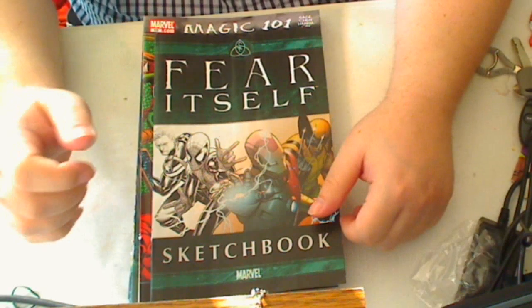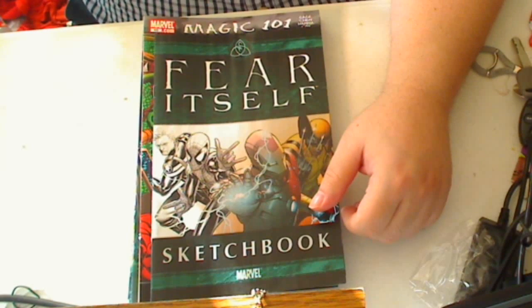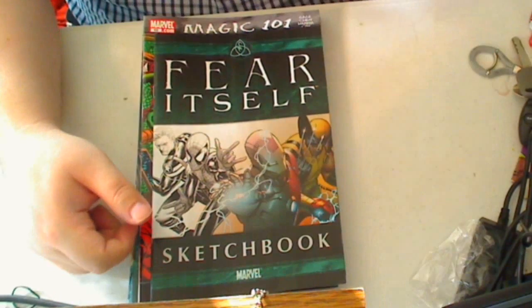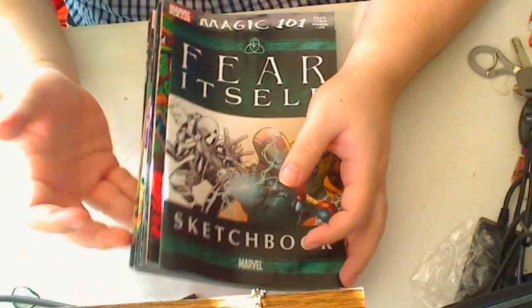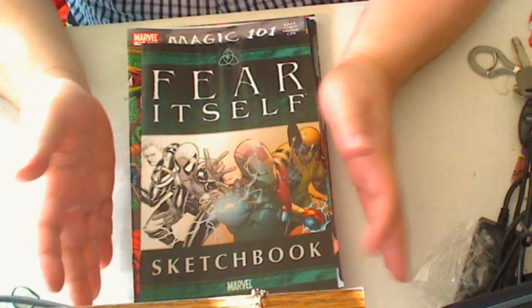Hi, this is Majinoni and here's my pull list for March 2nd, 2011. Now this was actually a fairly decent sized week, and I picked up another trade.